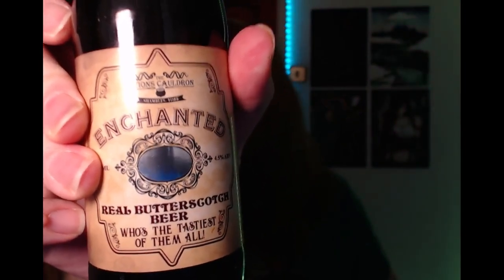I'm going to give this a sniff first. Yeah, I can definitely smell the Butterscotch. I love the little mirror on there as well — who's the tastiest of them all? That's nice. That's really sweet. I don't think I could drink a lot of this because it is really sweet. It's 4.5% alcohol. But I mean, that's really nice. Yeah, I could definitely see myself drinking that.